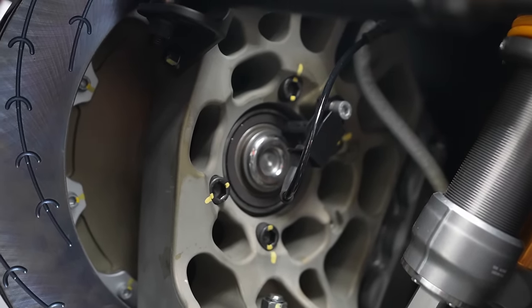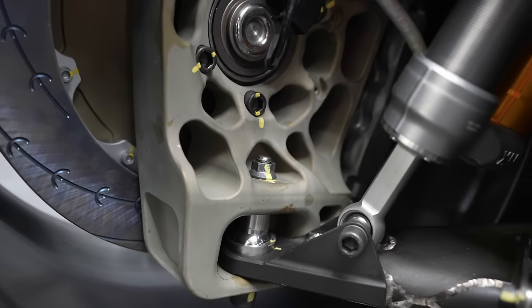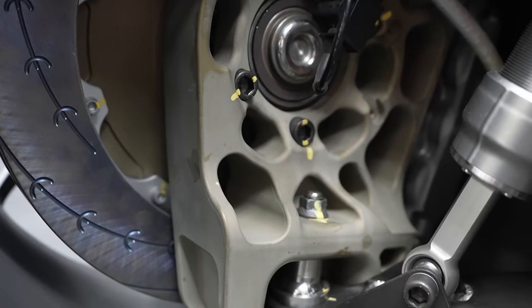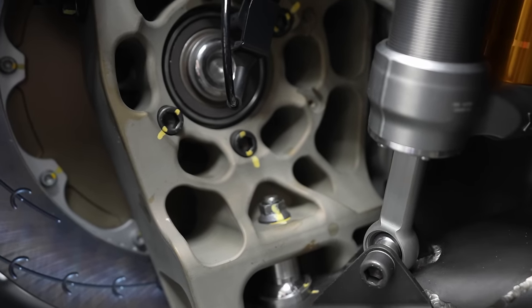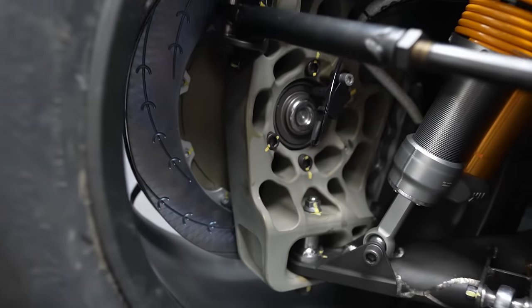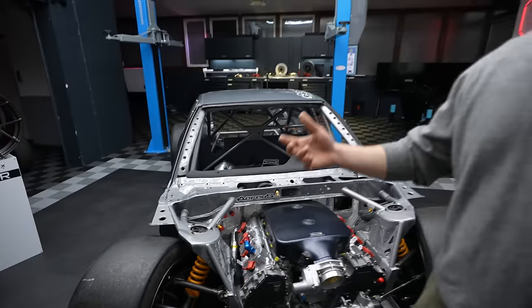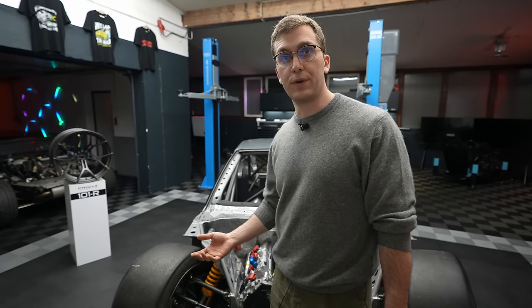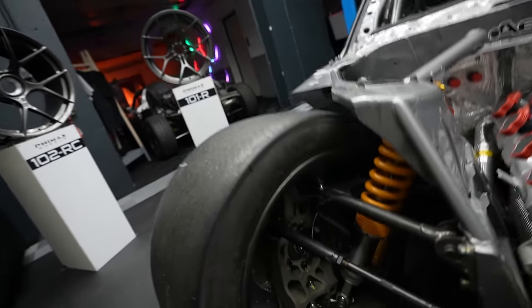We decided to beef everything up to almost the extreme, of course taking weight into consideration. The uprights are made from 7075-T6 aluminum, which is what most motorsport components are made of — optimized to be as strong and as lightweight as possible. The extra holes are for weight saving and also for airflow, because we're going to have air ducts to bring fresh air to the brakes for brake cooling.